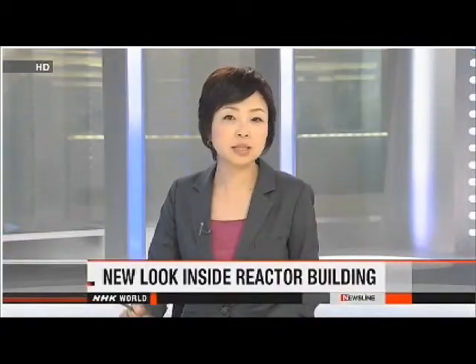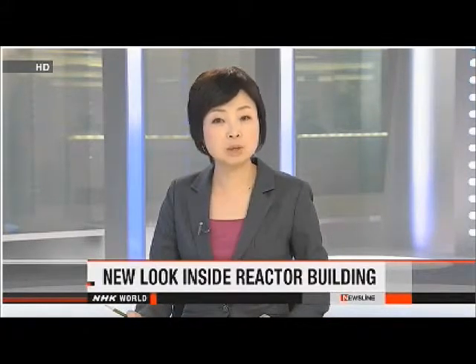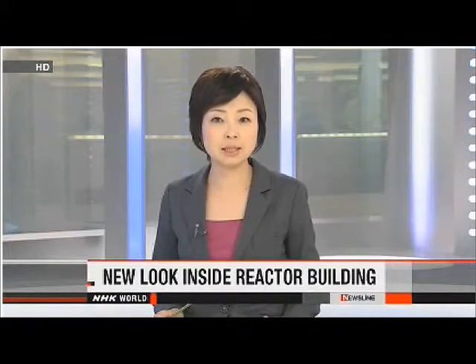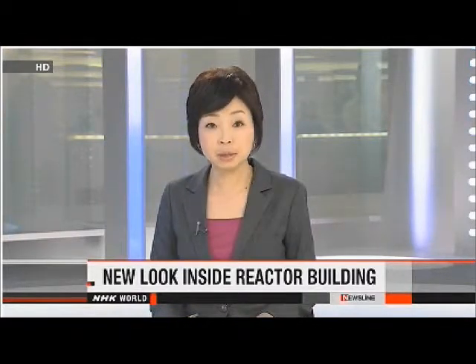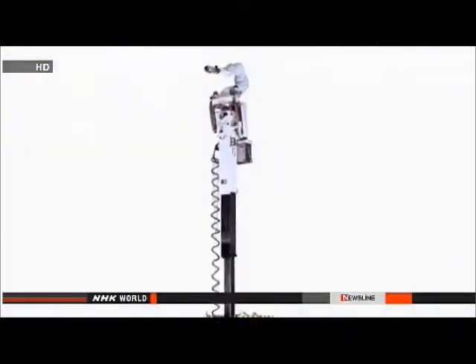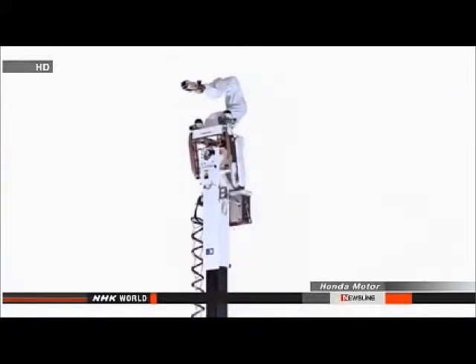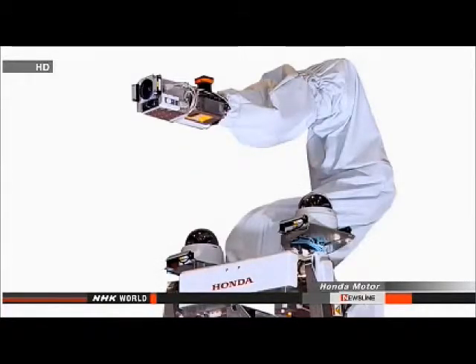The operator of the Fukushima Daiichi nuclear plant is taking a closer look inside a damaged reactor building. Workers at Tokyo Electric Power Company are using a remote-controlled robot to examine a ceiling in the No. 2 reactor. High radiation levels have prevented them from seeing it for themselves. The new robot is equipped with a 7-meter-long arm, with a camera and a dosimeter for measuring radiation at its tip.